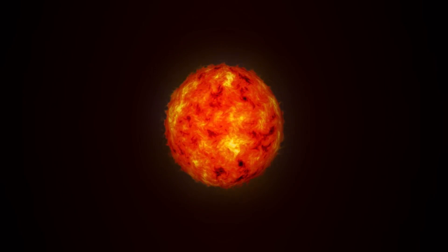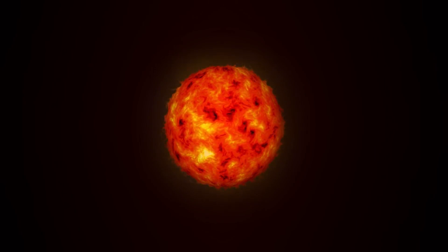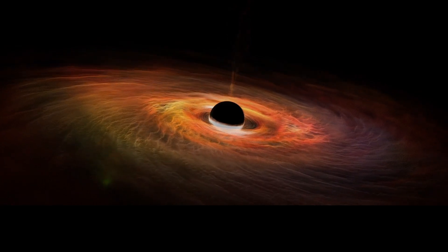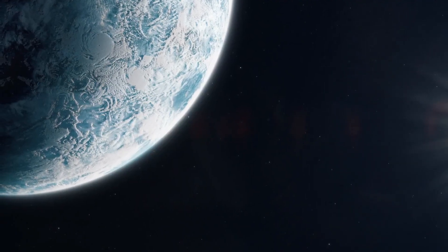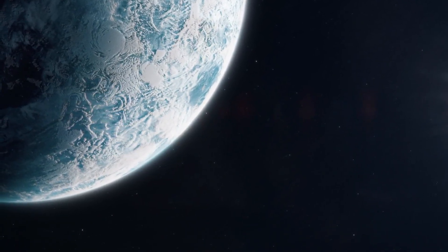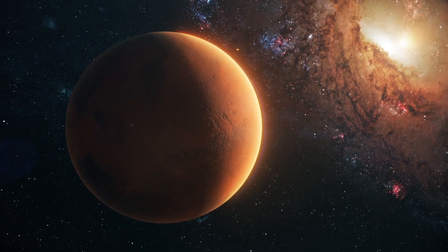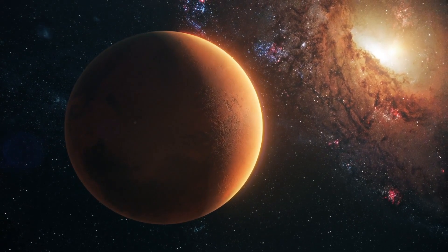The outer layer of the Sun's interior is the convective zone, where energy is transported by convection. Hot plasma rises toward the surface, cools, and sinks again, creating convective currents. The solar dynamo process works primarily in the convective zone and the tachycline, a thin layer between the radiative zone and the convective zone. The tachycline is critical because it's where the Sun's differential rotation and shear flows play an essential role in creating the magnetic field.